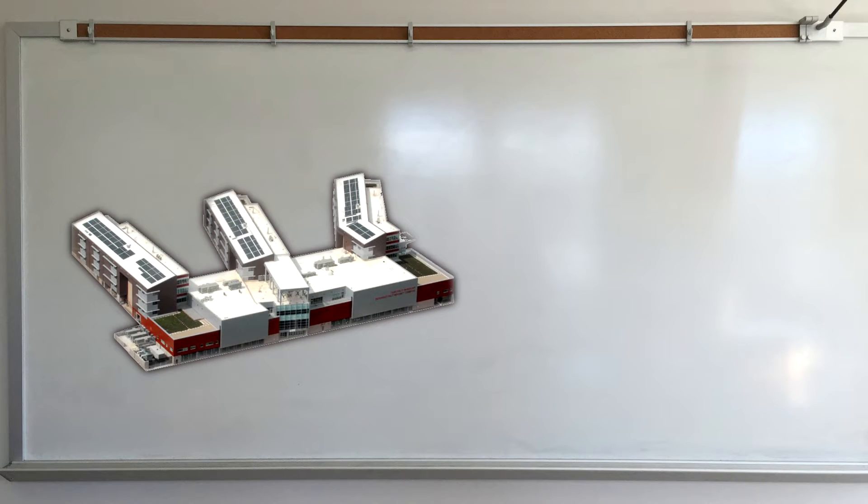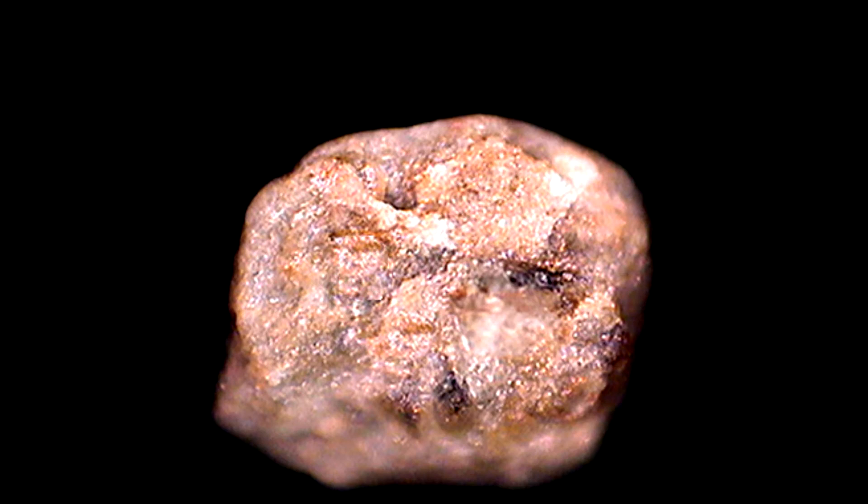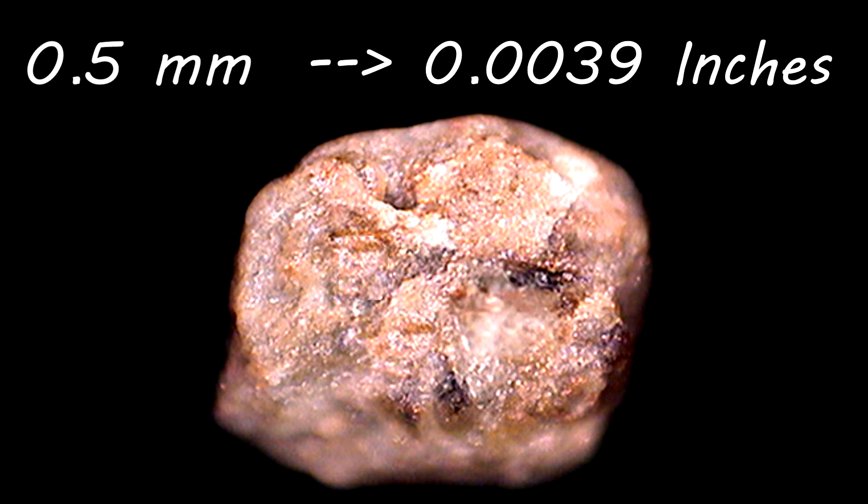Now that we have some data, we know that the square footage of our school is closer to 250,000 square feet, and the length of a grain of sand is about 0.5 millimeters, converted to 0.0039 inches. Were we off on that guesstimate.